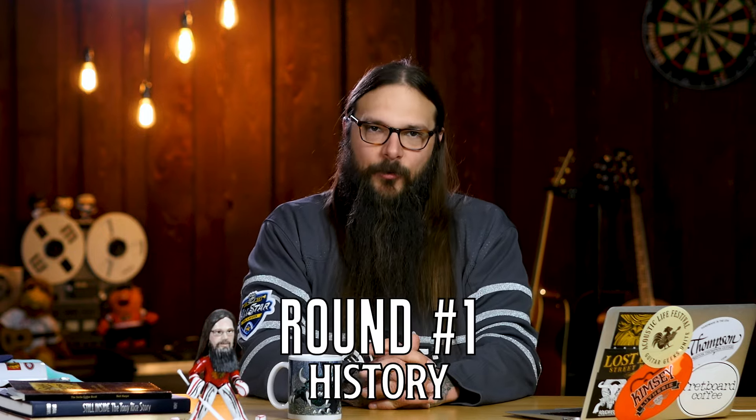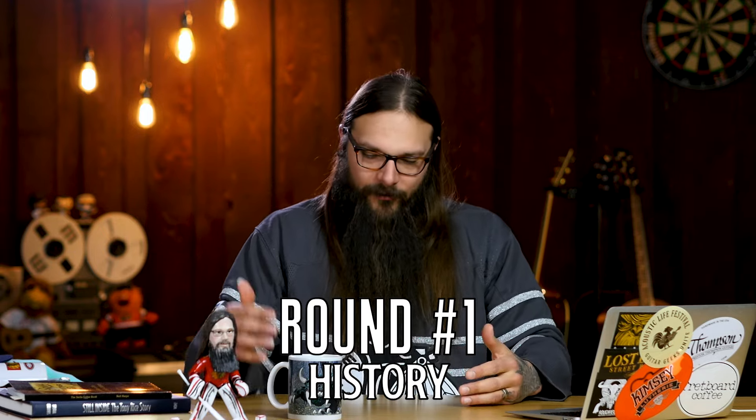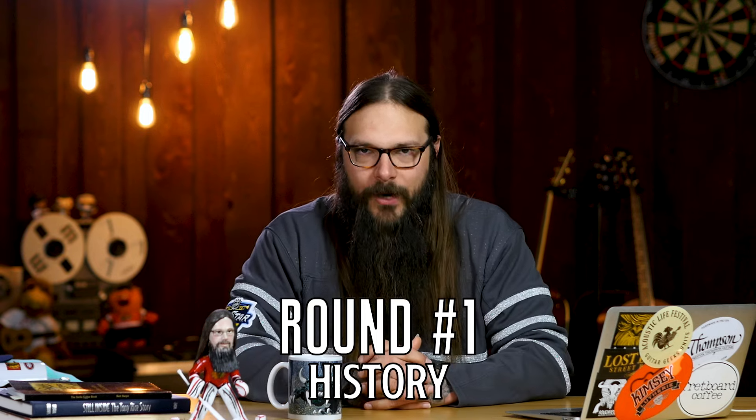So let's dig right in with round number one where we'll be discussing history — Martin vs. Taylor in the history round. Who wins? In my opinion, Martin wins this one, clearly. Martin has the history.